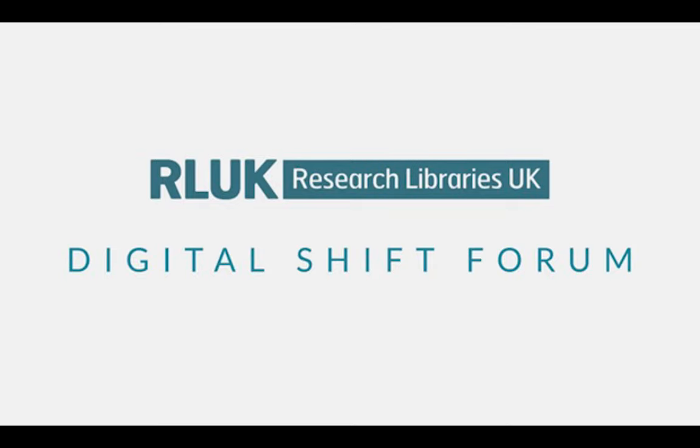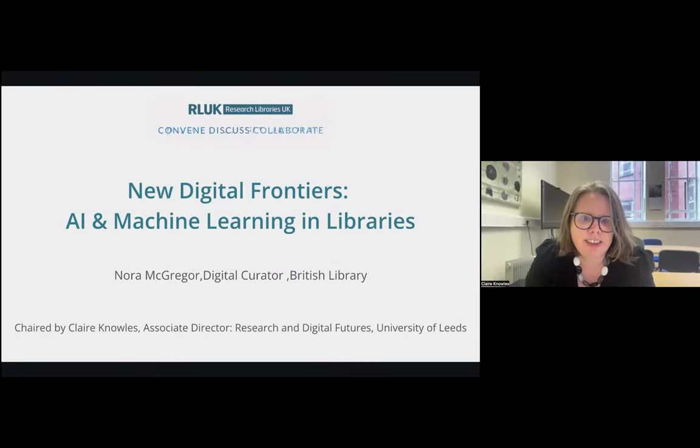Nora is a digital creator in the British Library's digital research team. Her work centres on digital and data science skill development for cultural heritage professionals, with a particular emphasis on the innovative application of new technologies in the curation and cataloguing of heritage collections. Since its inception in 2012, she has managed the design and delivery of the Library's groundbreaking digital scholarship training programme.